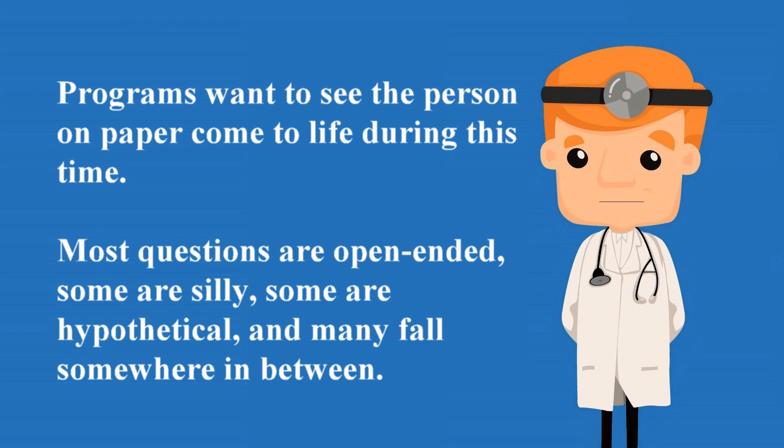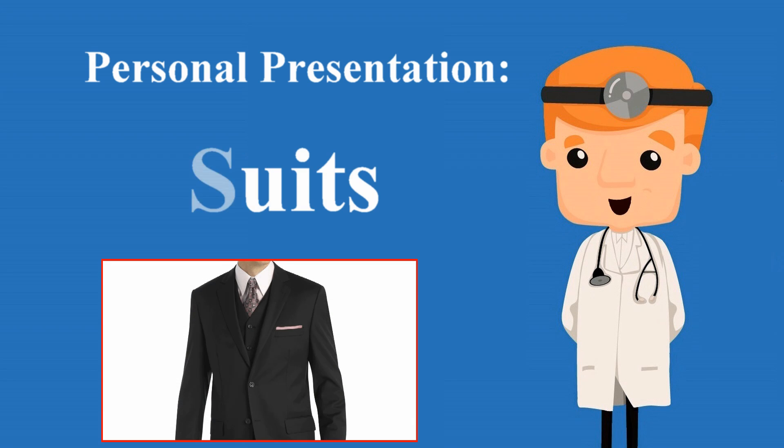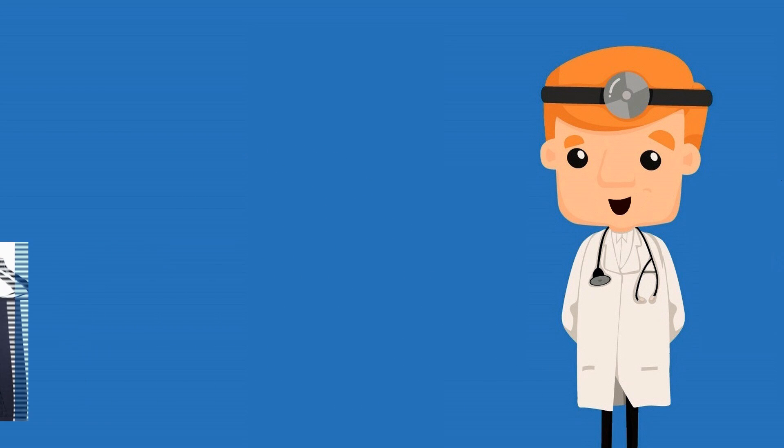Most interview questions are open-ended. Some are silly, some are hypothetical, and many fall somewhere in between. Suits are the recommended attire for professional interviews. Many universities have career development support where students can rent or borrow suits for such interviews.